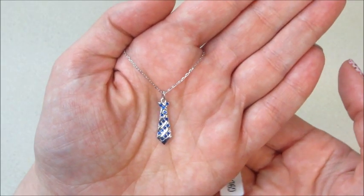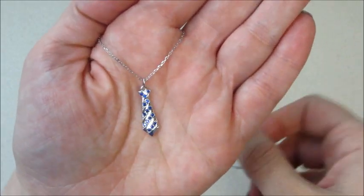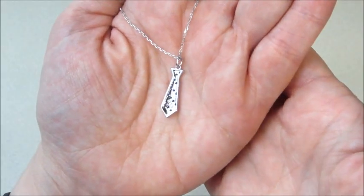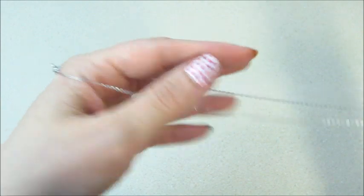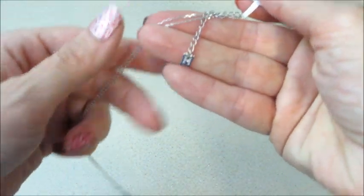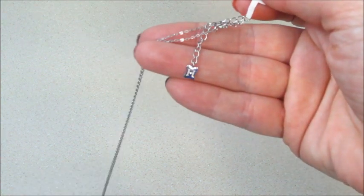This necklace appraised for seventy dollars. It's a tie with blue stones and it's sterling silver. The back of it is stamped 925. The chain is adjustable and I love the detail on the chain.